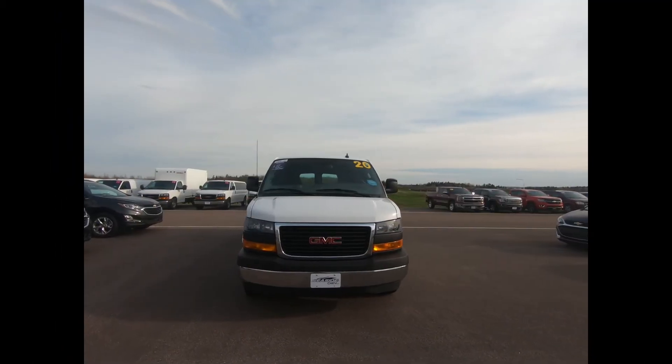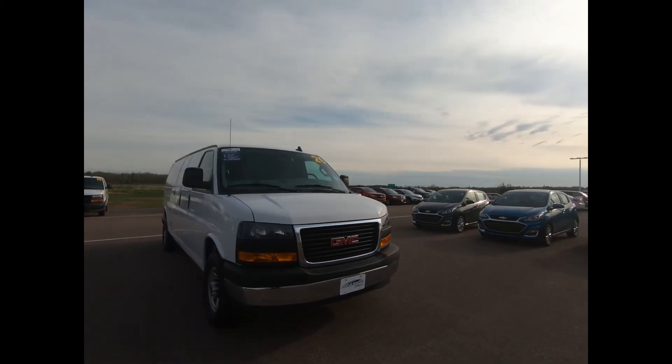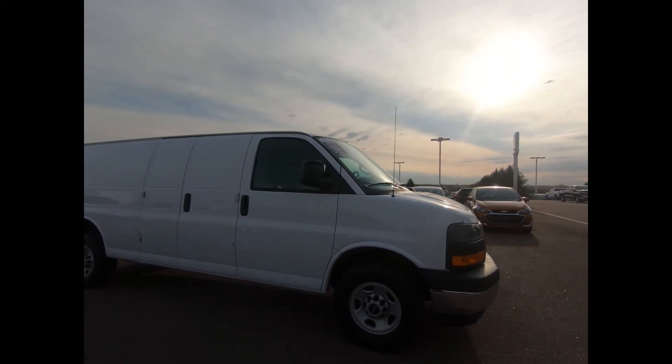This professionally detailed 2020 GMC Savannah cargo van has undergone a thorough inspection performed by our in-house certified GM technicians, and we also ensure that a new NB safety inspection will be performed for you.